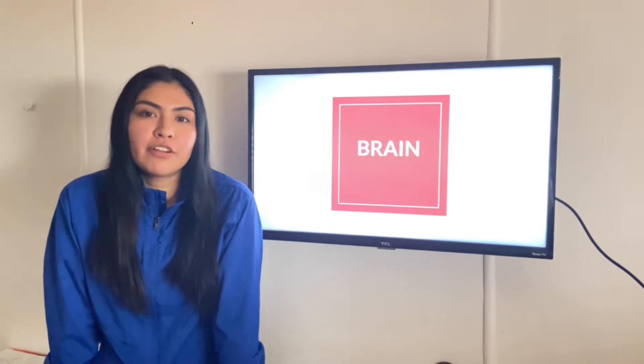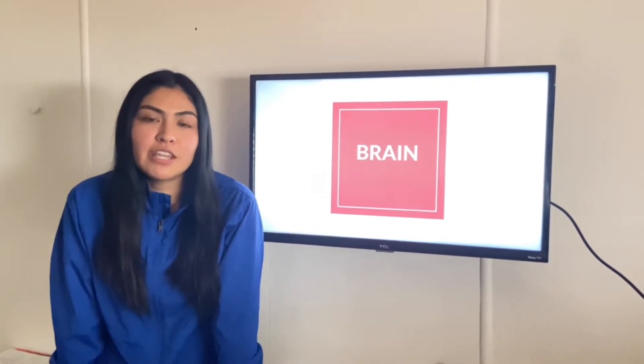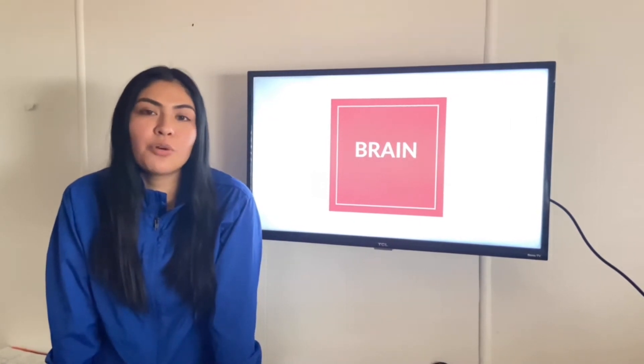Do you know how much of our brain we use? We actually use it 100%. If we only used about 10%, it would be 90% smaller. It's always active.